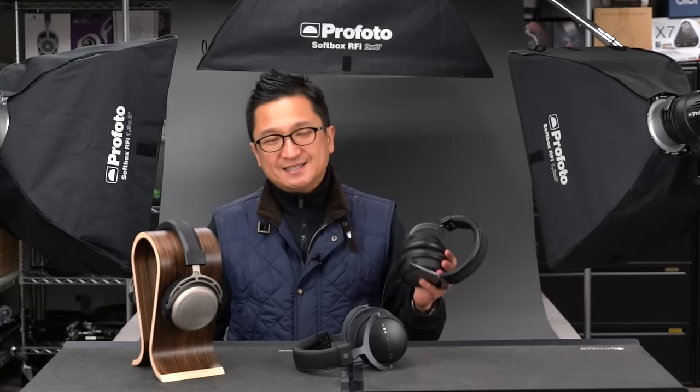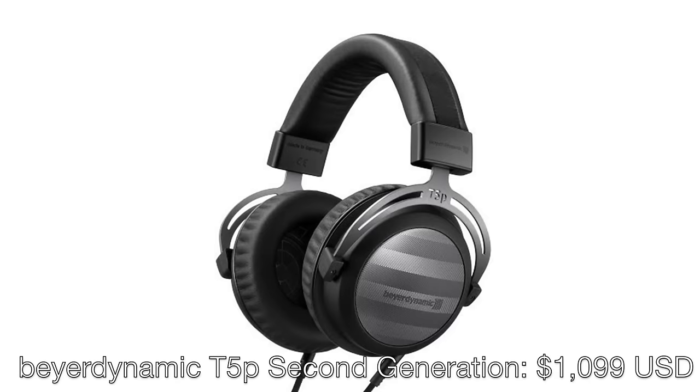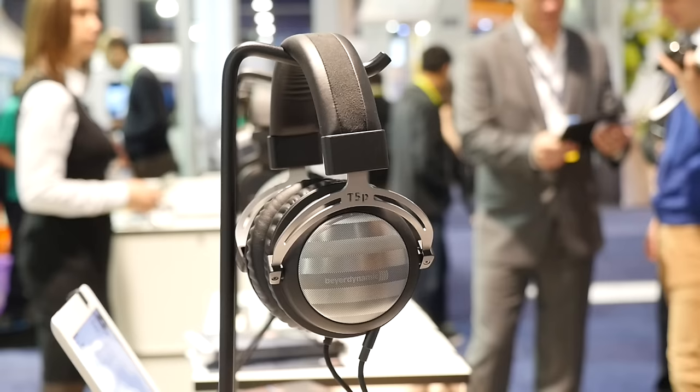The Beyerdynamic T5P first generation was shown at CES 2016 in an updated version with detachable cables and a new tuning — more robust bass, fuller and smoother sound. It was actually a substantial sonic update, and I'm looking forward to hearing it again at CanJam Singapore. Look for that, and probably more, at the Beyerdynamic exhibit at CanJam Singapore.